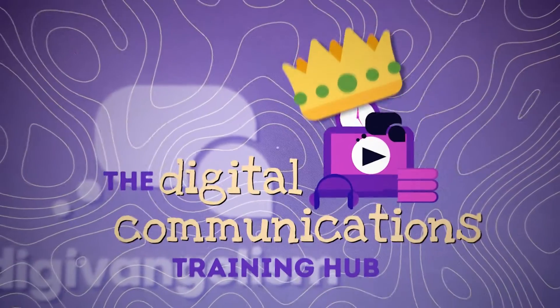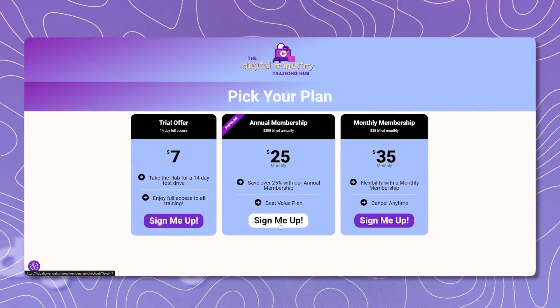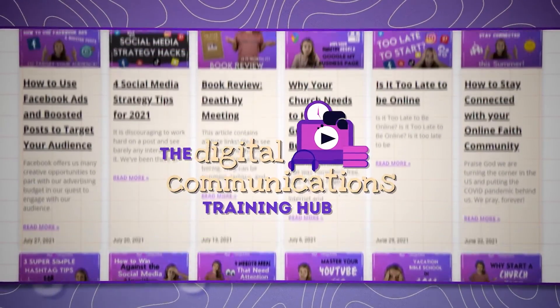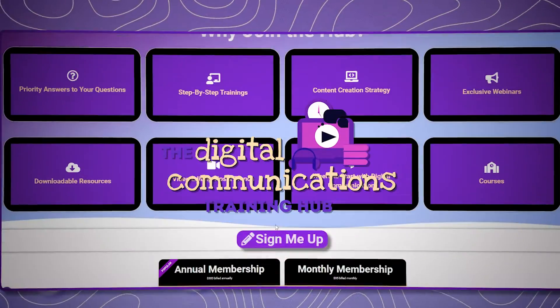If you need more Canva help, our training hub is the best place to get your questions answered — we prioritize members there with personalized email or video responses. There are monthly and annual options, so you can jump in for a month, get the help you need, and get out. It's a complete digital communications hub covering Canva, social media, email, and websites, with courses, downloadables, training videos, webinars, and an ask-a-question feature.